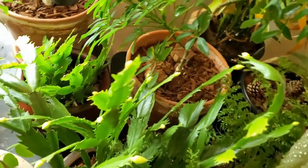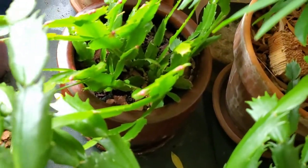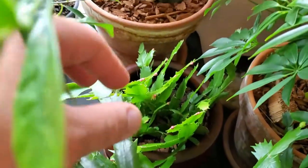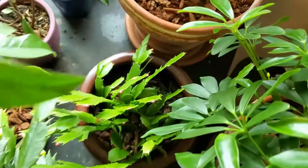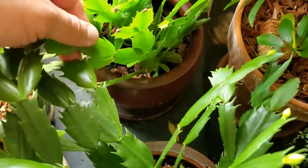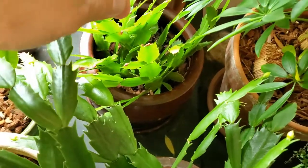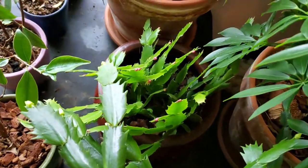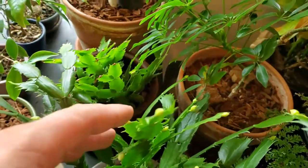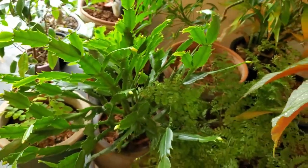And then I have another one back here that I got from my sister-in-law — you can see that one is also covered in flowers, and this one is red, I believe. It'll be interesting because I haven't seen the flowers yet, but it's gotten pretty darn big. When I got it, it was maybe just one segment — it wasn't very big. So it's definitely grown quite a lot. Hopefully the flowers will be out at the same time as this one so I can kind of show them together. I like Thanksgiving cacti — I might have to get some more.